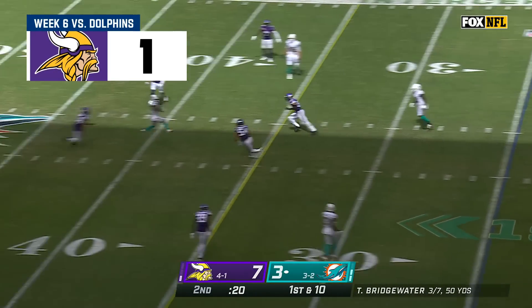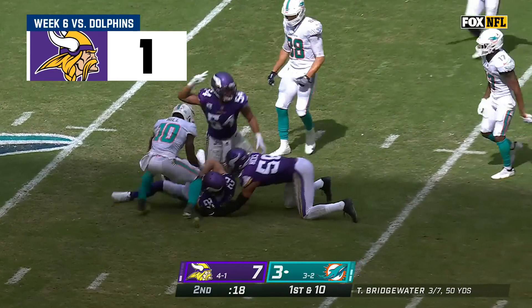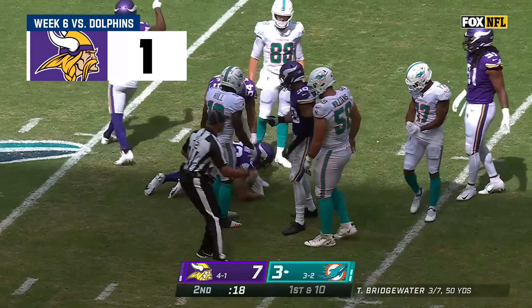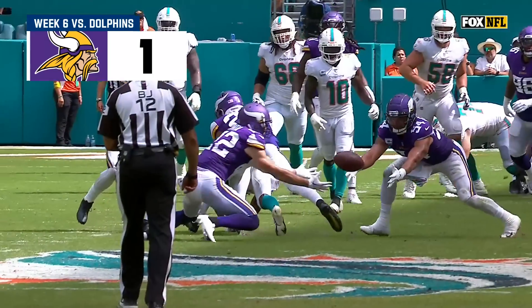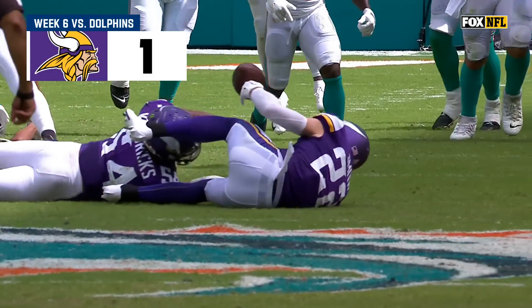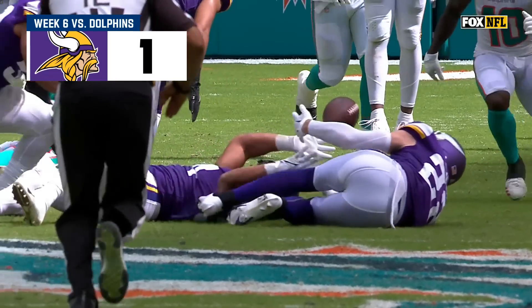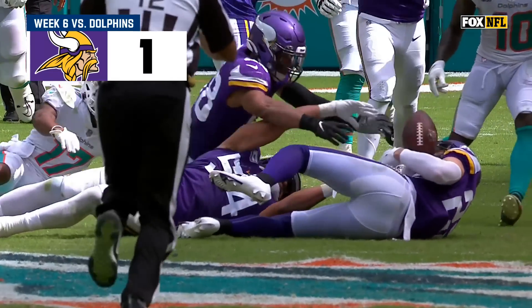On first down, Bridgewater over the middle — bobbled and then a diving attempt at an interception by Harrison Smith. Whoa, that's close! And then from there it never did touch after that — it hits off Kendrick's helmet.